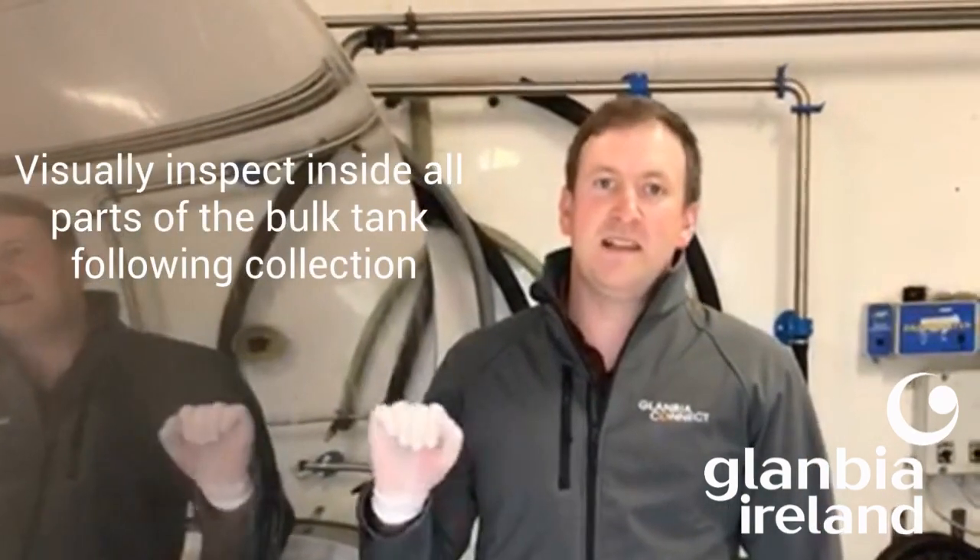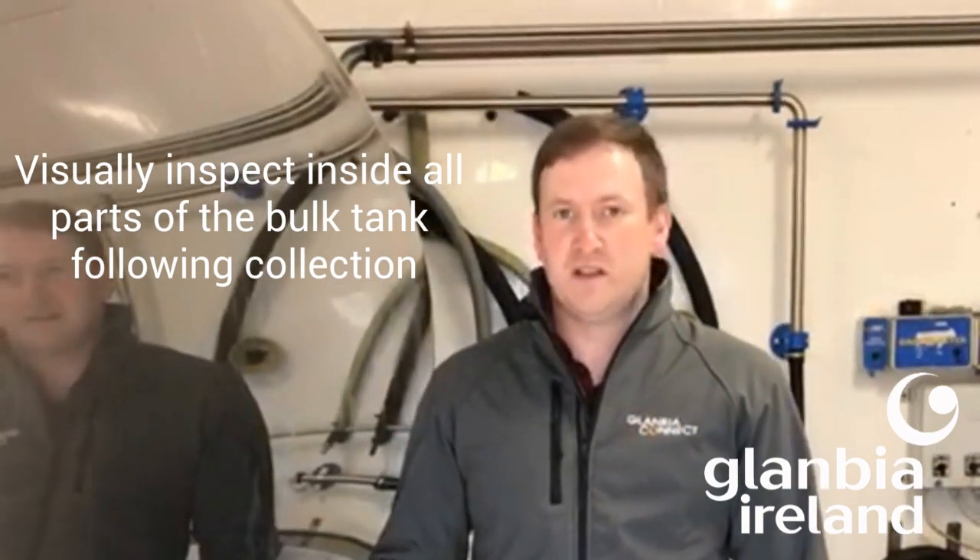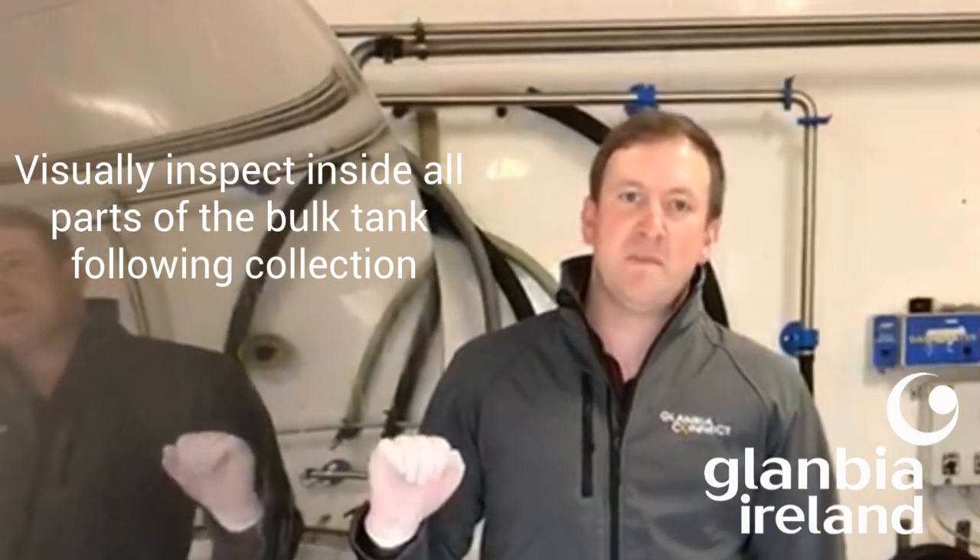For this reason, it's critically important that after each collection we visually inspect the internal surfaces of the tank. Ensuring that the wash cycle is fully completed, and using a good quality torch, visually inspect all internal surfaces, paying particular attention to any potential blind spots such as the back of your agitator paddles or the tank outlet.